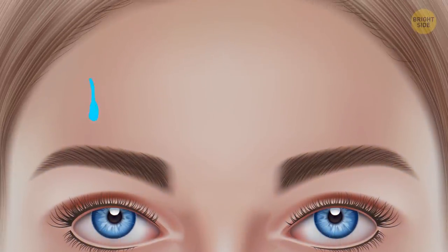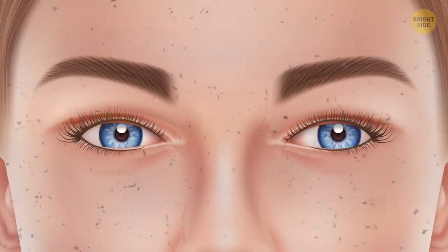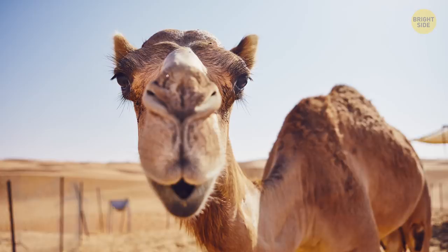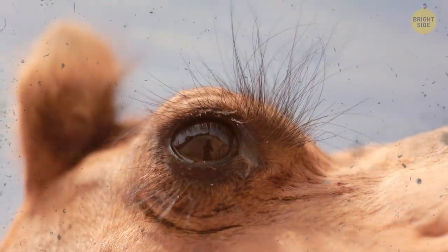Your eyebrows and eyelashes have important protective functions. The eyebrows stop sweat and other liquids from getting into your eyes, while eyelashes don't let in moisture, dust, sand, and other particles that are in the air. Long eyelashes also help camels survive in the desert — they keep sand out of their eyes.